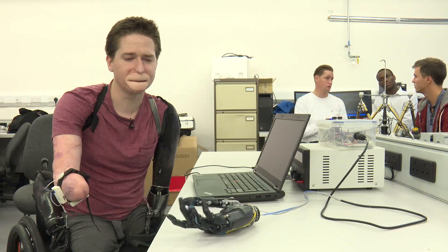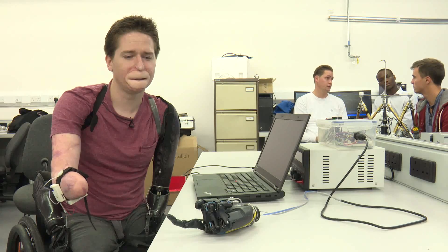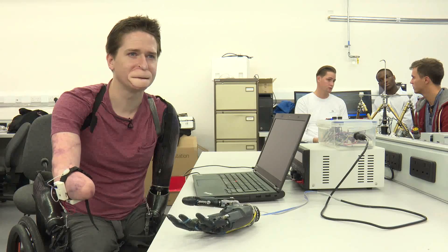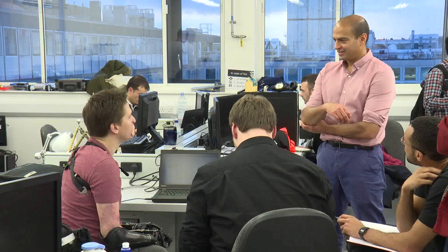What's interesting about the technology is that it's far easier than my current myoelectric prosthesis, which requires a more aggressive use of my muscles, which tires them very quickly and makes it untenable for using it for a long period of time.